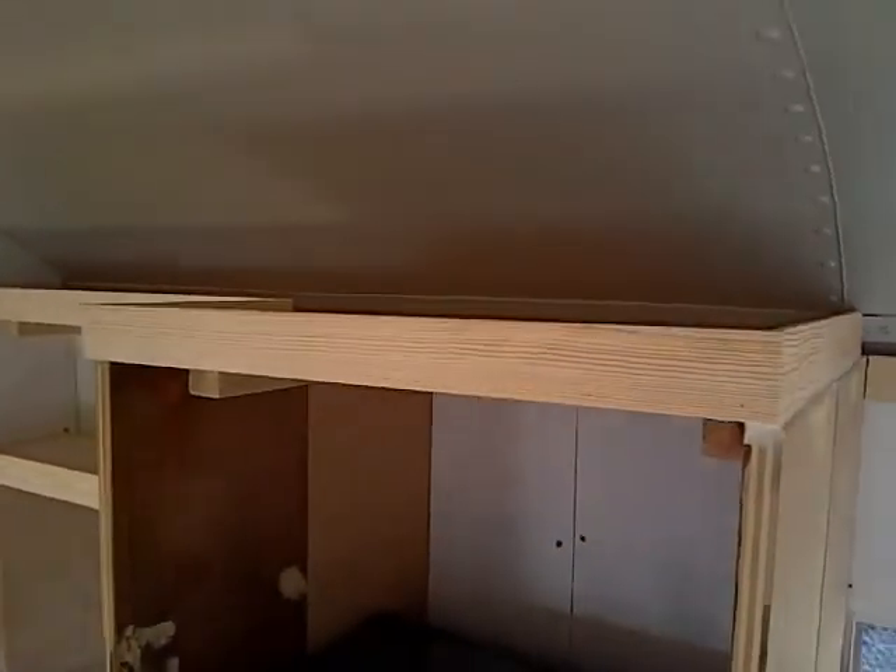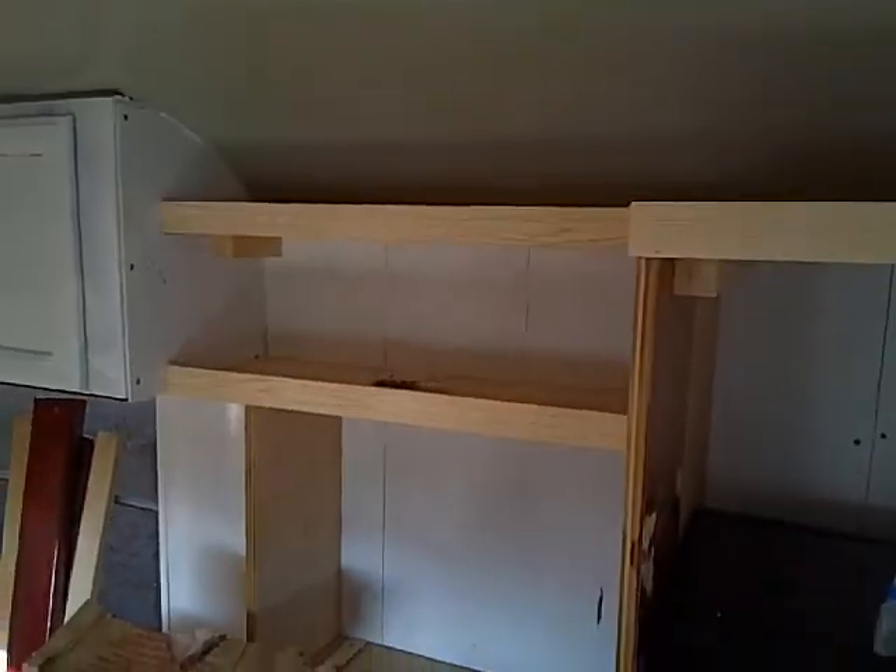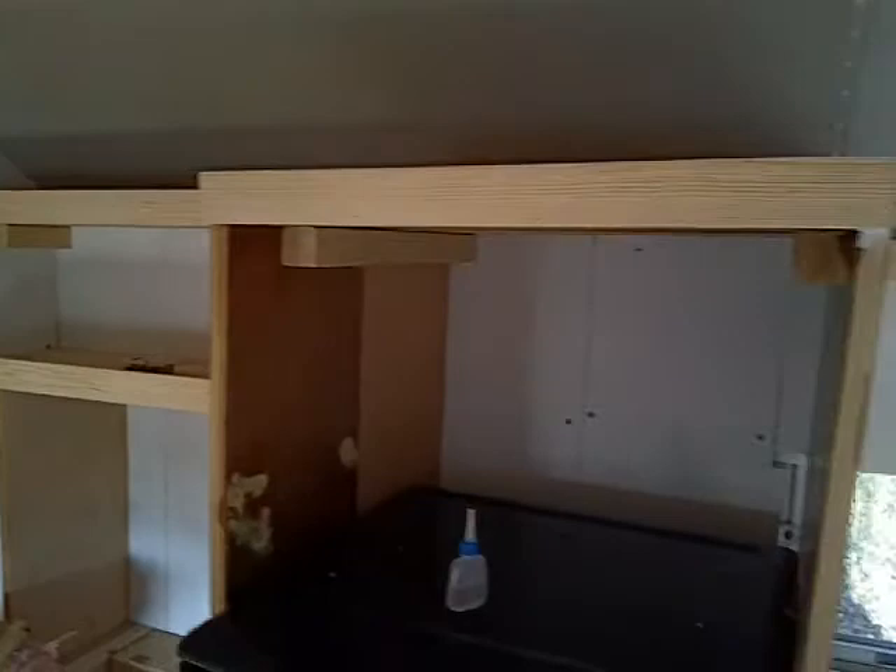We have got a lot of the trim work done around the kitchen cabinets and along the top. Patched all the screw holes in all the cabinets and along the bathroom door — still needs to be sanded.